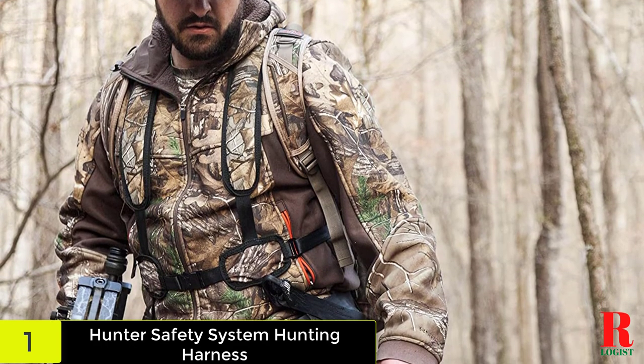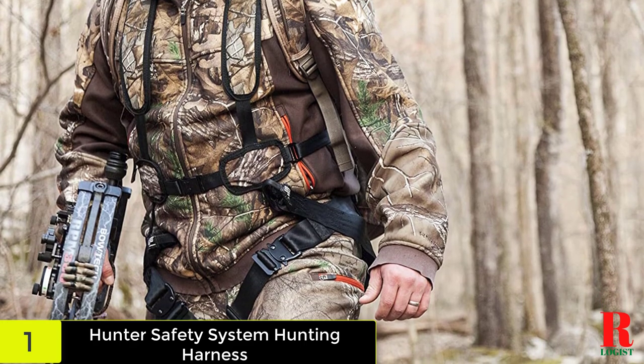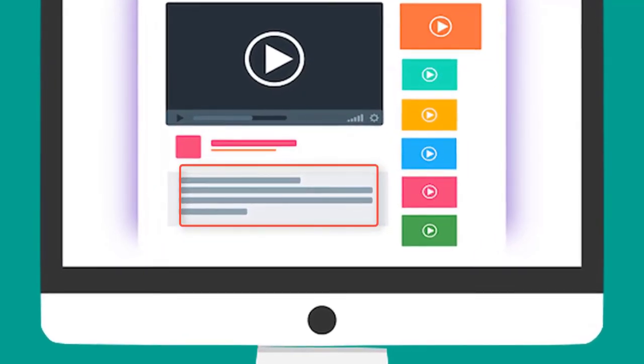This harness is very user friendly. Keep in mind that while it is fairly simple to control and wear, it is important to thoroughly understand the instructions for use. To help with this, it comes with a DVD to walk you through the process. Check out the description for more information about this product and the latest price.